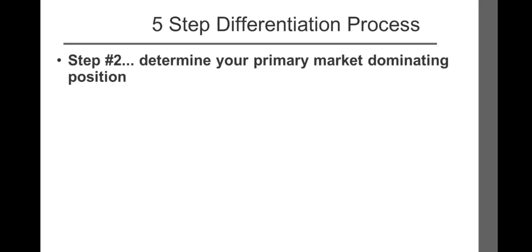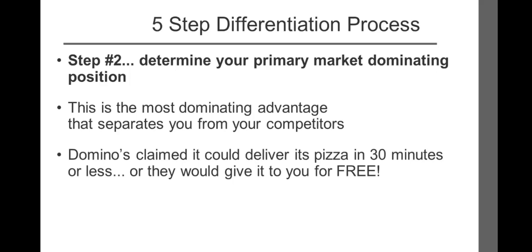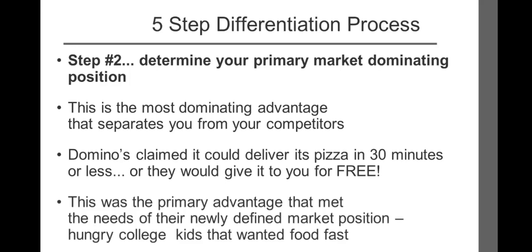Step number two: determine your primary market-dominating position. This is the most dominating advantage that separates you from your competitors. Domino's claimed it could deliver its pizza in 30 minutes or less, or they would give it to you for free. This was the primary advantage that met the needs of their newly defined market position — hungry college kids that wanted food fast.